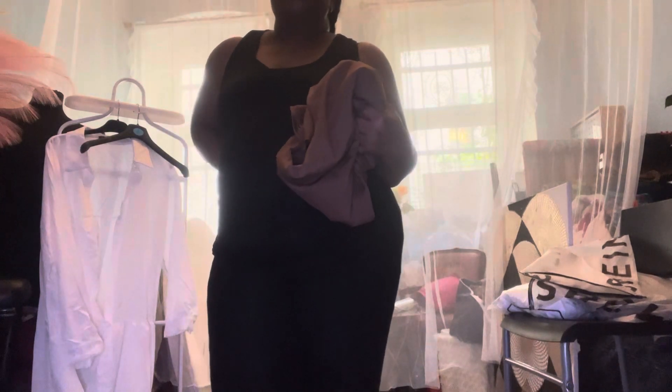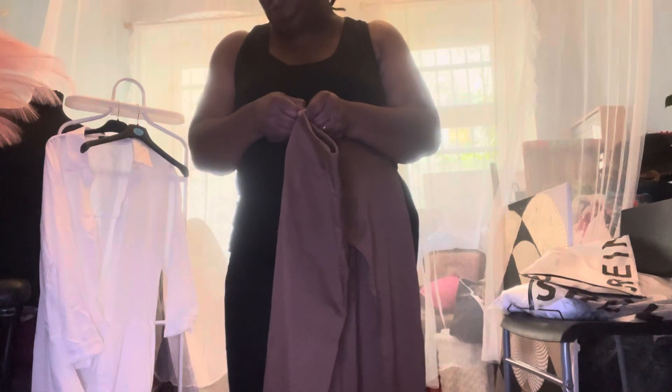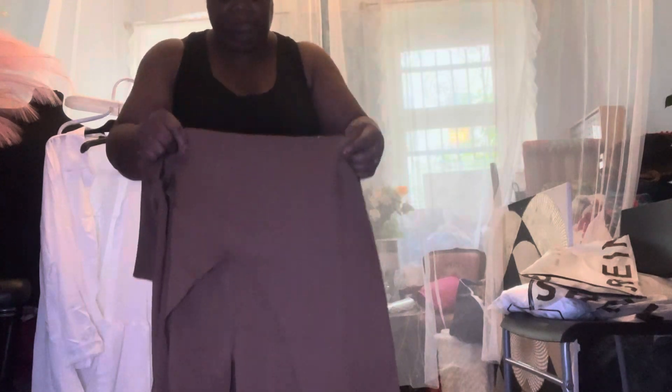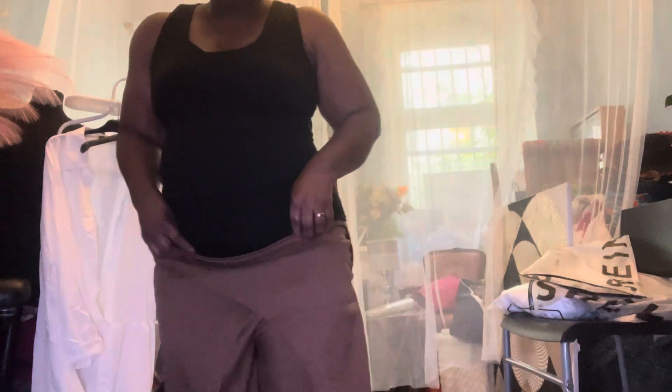This is a pants from Shein. I saw these pants on a lady on YouTube when she was doing her haul and fell in love with it. I bought it but I knew it wasn't going to fit me perfectly because of the size, but I knew I could do something with it. This is the brown pants — and I went and got all the colors. I definitely have to do something with it because I don't like pants with a zipper at the back.